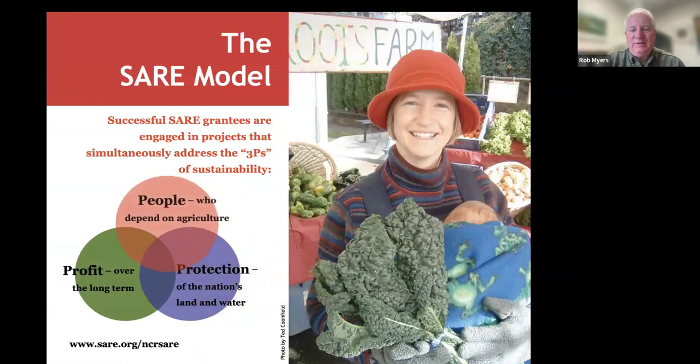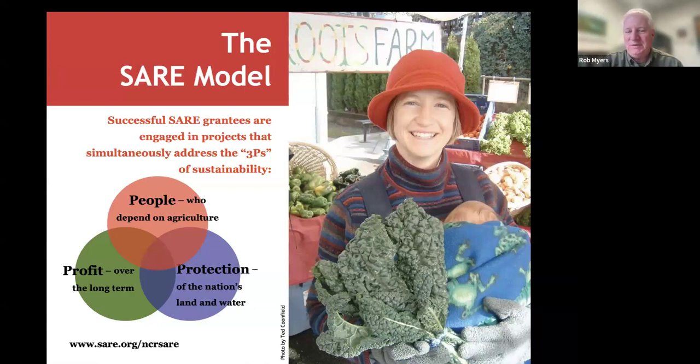The SARE model is based on three legs of a stool: the profitability of agriculture, protection of the nation's land and water resources — the environmental aspects of sustainability — and the social or people part of sustainable agriculture. All three aspects are important. At $120,000, these projects aren't huge, so your project may emphasize one area a little more than another, but we like it if you can address all three.